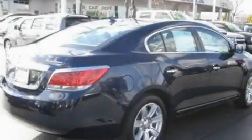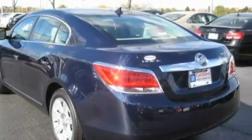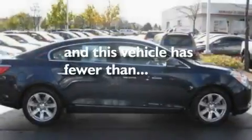Its top features include heated seats, heater vents for rear-seated passengers, cruise control, satellite radio, leather seats, performance tires, aluminum wheels, a low-tire pressure indicator, steering wheel controls, and this vehicle has fewer than 30,000 miles on the odometer.